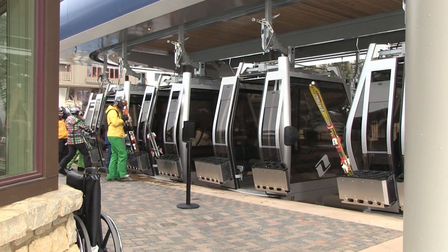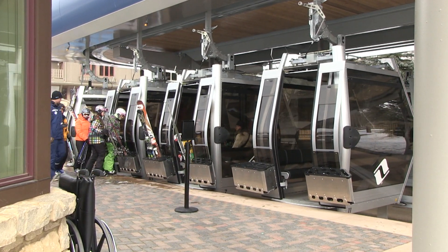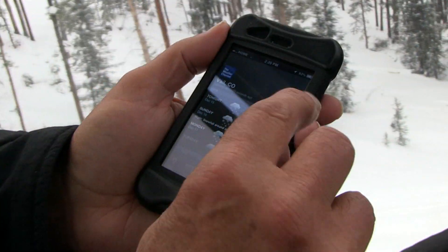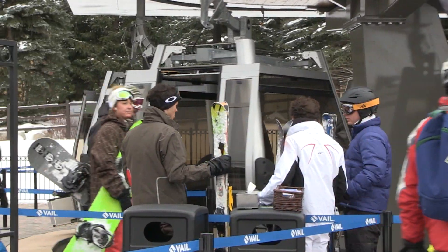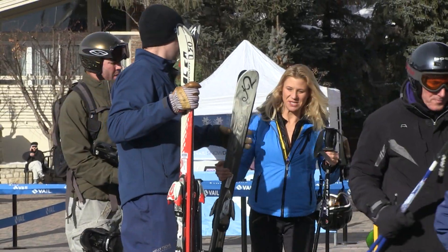The new gondola cabins are fully enclosed and designed to carry 10 passengers each. They are manufactured by sister company Sigma and feature heated cushion seats and Wi-Fi access for guests. The transport gondola can easily meet the capacity requirements of 3,600 people per hour and is designed for convenient loading and unloading.